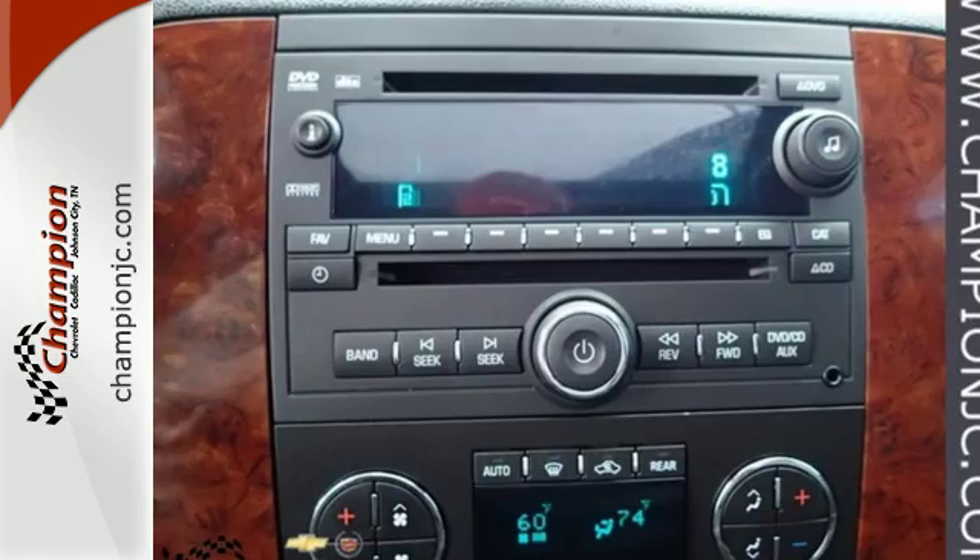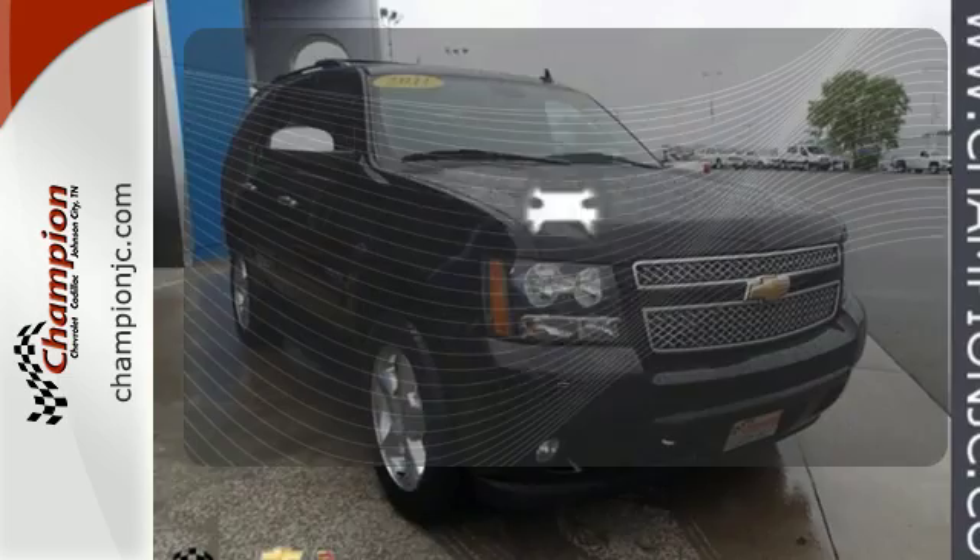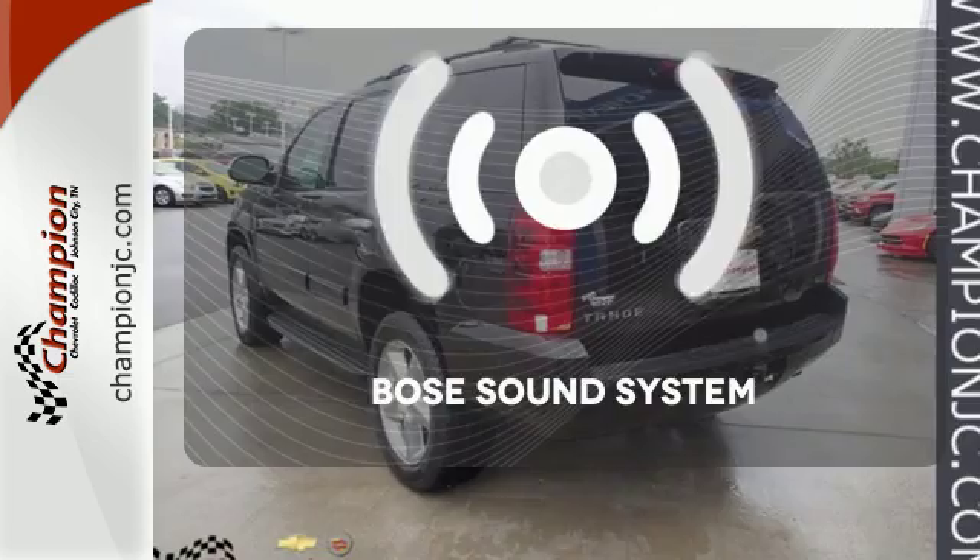iPod integration, satellite radio, and adjustable speed sensitive volume control. No one will complain about the temperature with a multi-zone climate control. Say goodbye to dinged bumpers with the ultrasonic rear park assist. Let your music envelop the cabin with the Bose sound system.